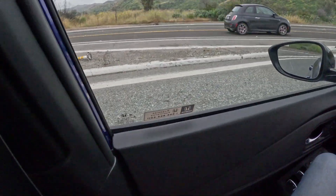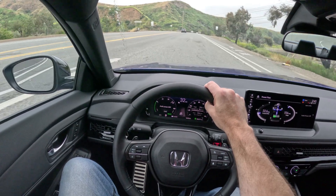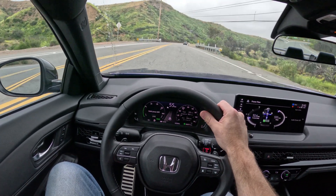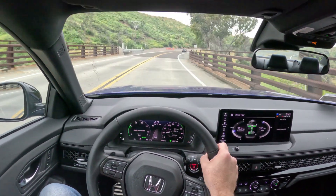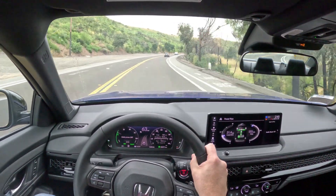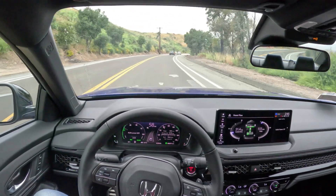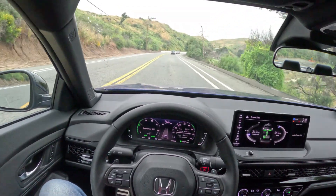I'm going to let the Fiat go and give it the beans. The acceleration's fine — it's a hybrid, it's not a super fast car. I do think it's worthwhile for the fuel economy that you get, kind of that trade-off of less acceleration.